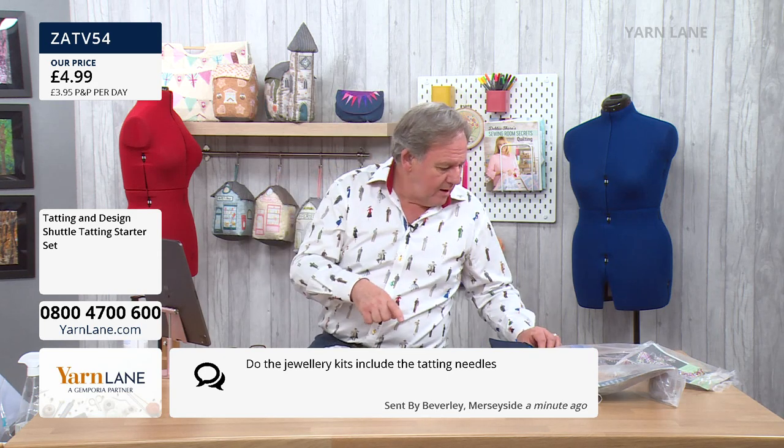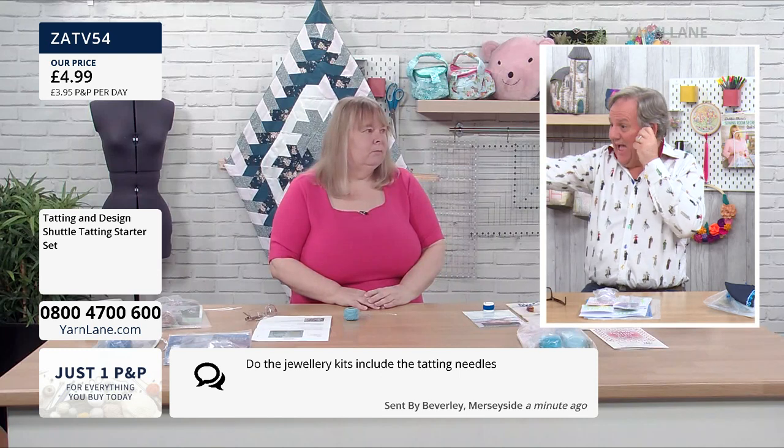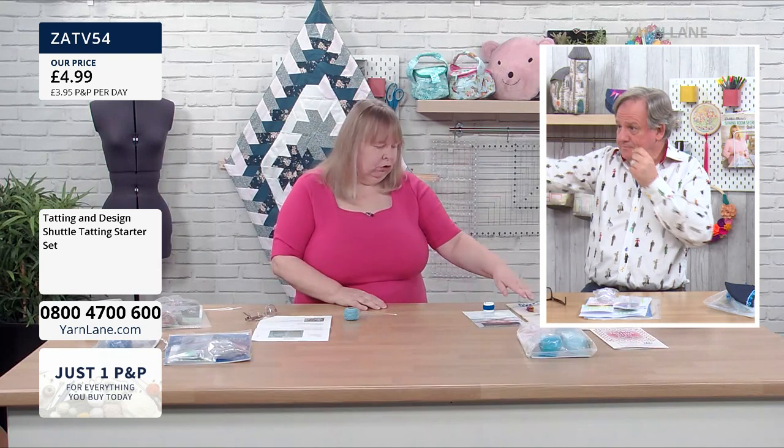One question before we start: do the jewellery kits include the tatting needles? No, they don't include a shuttle or a needle — you can use either. So if they buy that beginner kit, they've got a shuttle. If you're brand new to it, get the beginner kit — the booklet and the shuttle — and then buy the kit of your choice. But you can also make it with needles.